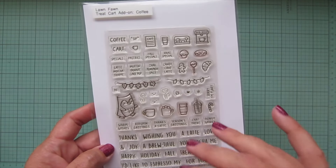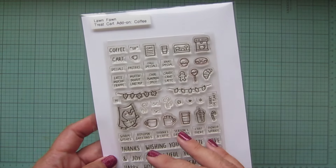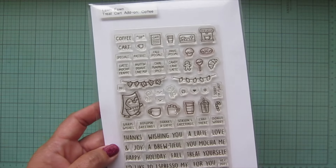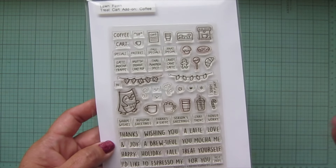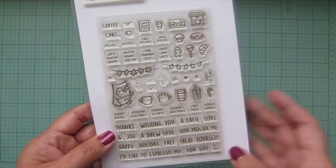I did actually create a card using this stamp set quite a while ago, and it was supposed to be on the Lawn Fawn YouTube channel right after the release. Unfortunately, the girls who do the intro to the stamp set videos were all sick, so they weren't able to do the intro videos.